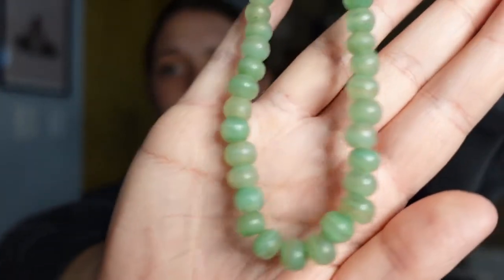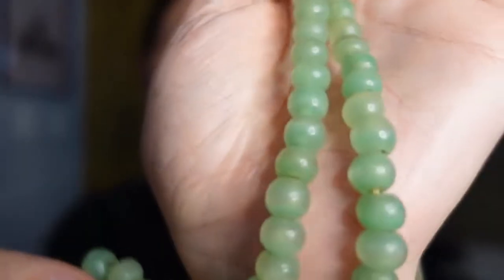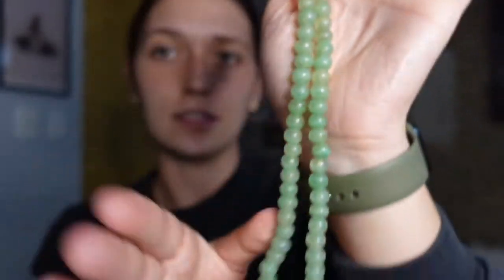A lot of the stuff in this box is from the 1920s or 1930s. This necklace — we don't think it's jade, we think it might be green aventurine or something else. Maybe an expert could tell me, but the stone just doesn't seem quite like jade. I think it's my great-grandma's potentially. It's from the 1920s or 1930s — there's a lot of costume jewelry and such, but I think it's so pretty.